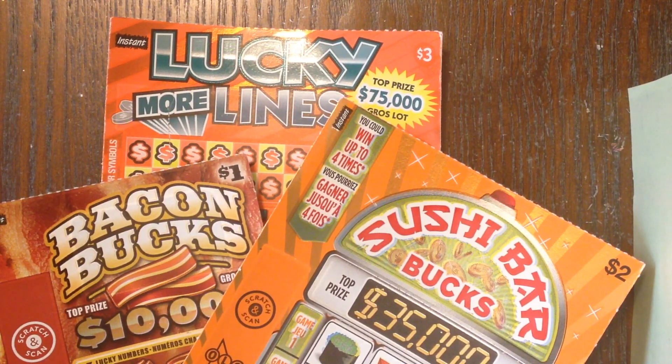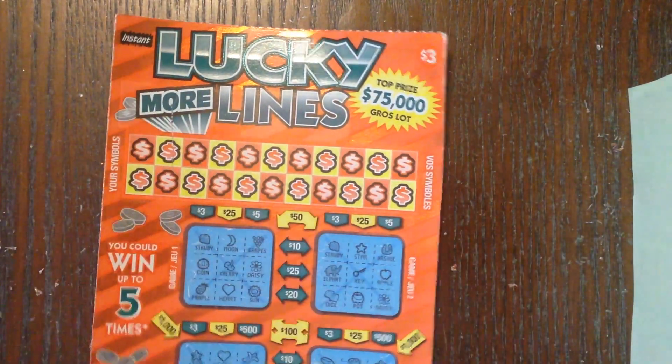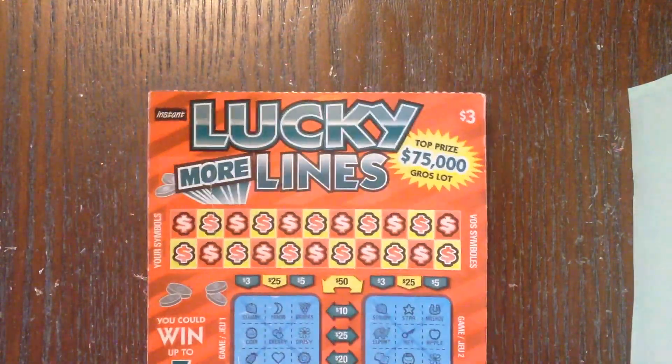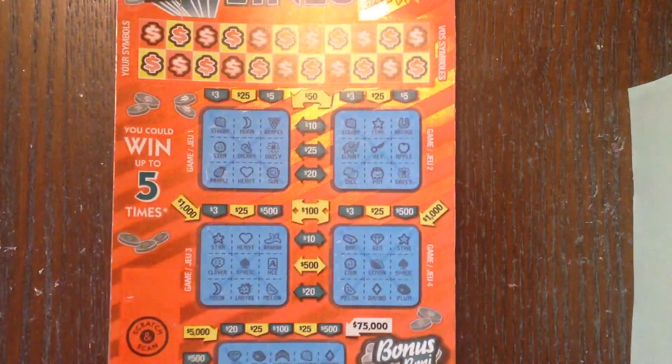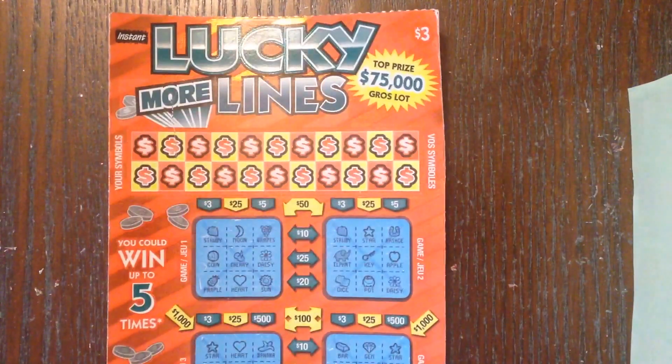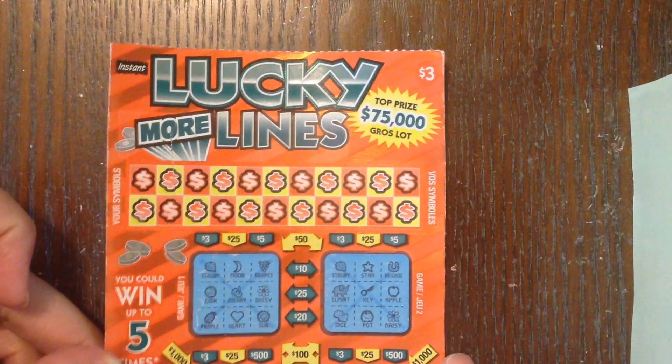Anyhow, she was blessed enough to make it out there and she picked me up some scratch-off tickets, so that's what we're doing today. This video is going to be a little long — I have a two dollar ticket, a one dollar ticket, and a three dollar Lucky Lines ticket, which is kind of like a bingo slash lottery ticket.